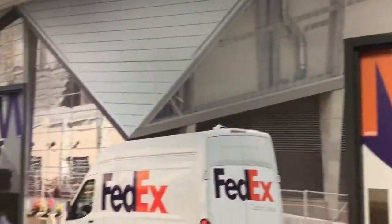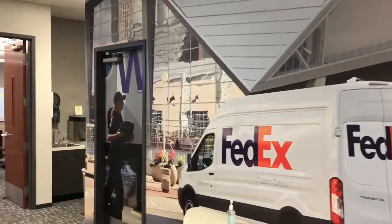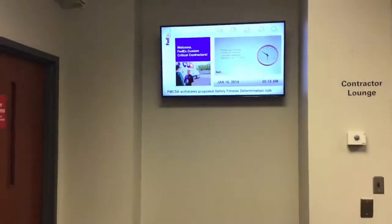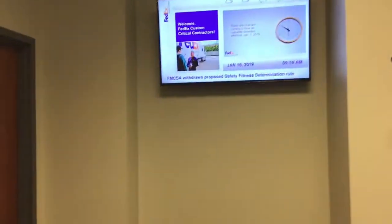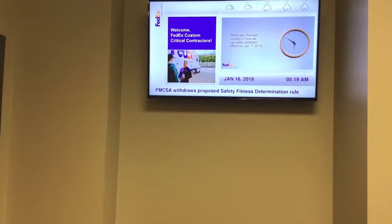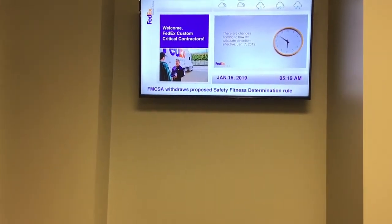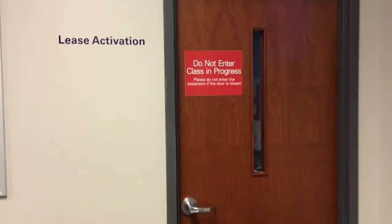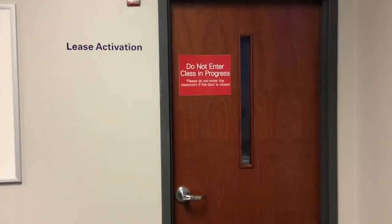This is one of the restrooms they have here — brand new stickers on the wall in there too. There's a TV with information on things that are going on and a few other things.